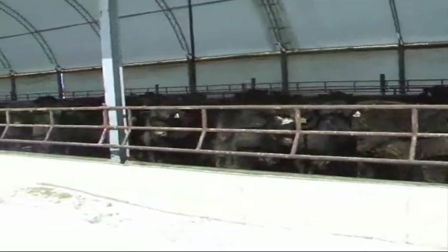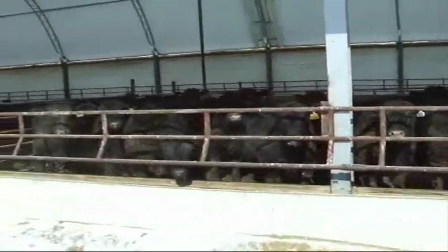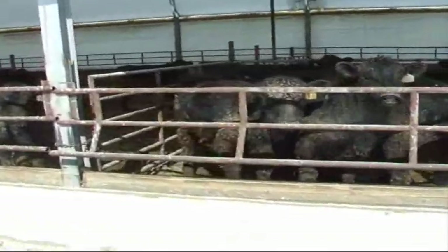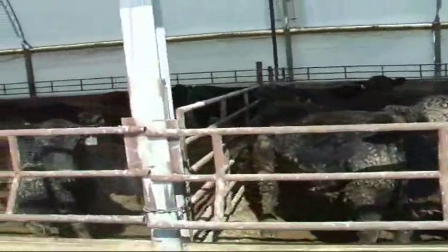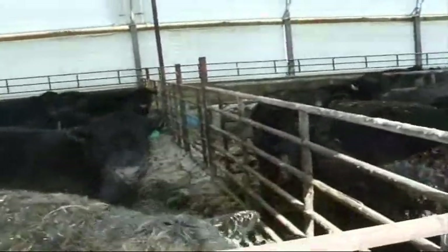Dependent on location preparation, construction materials, design, and labor, costs can vary from less than $400 per animal space to over double that. Reported cattle performance and health has been good. Often initial experience with a first hoop barn leads to expansion with additional barns in the future, and that's a good thing.